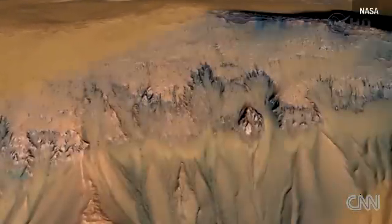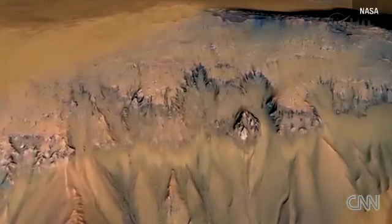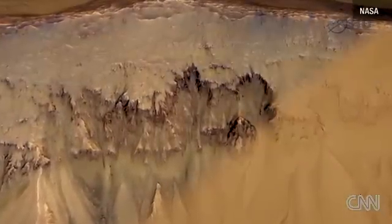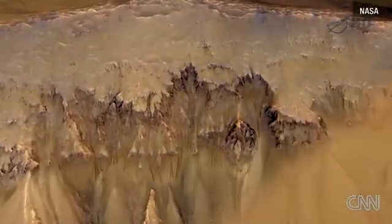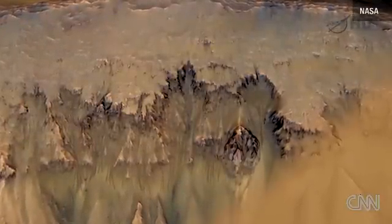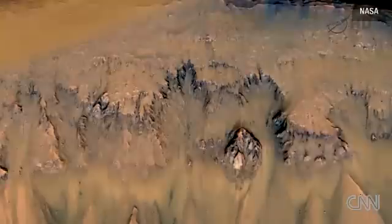If there were very concentrated brines associated even with those chloride deposits that Phil showed that were quite ancient, that briny water is cold enough to be stable over geologic time. So then you need some process by which it is brought and released to the surface.